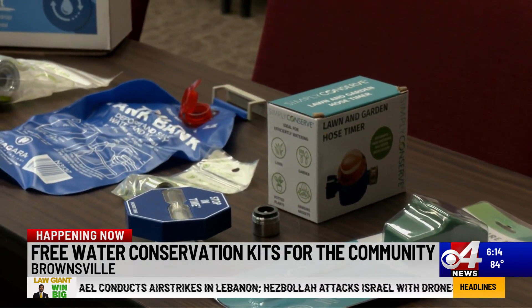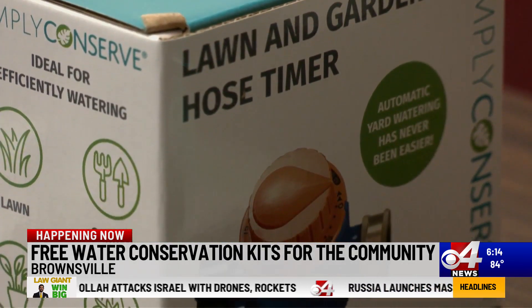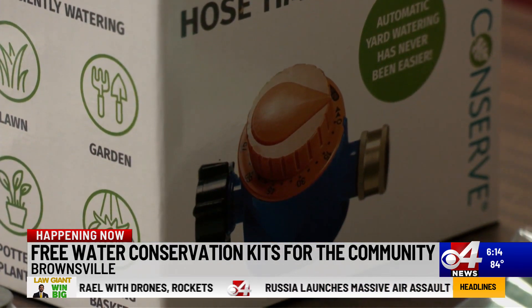The kit includes a garden hose timer, a five-minute shower timer — that's a quick shower — an adjustable shower head, and more tips on how you can save water.